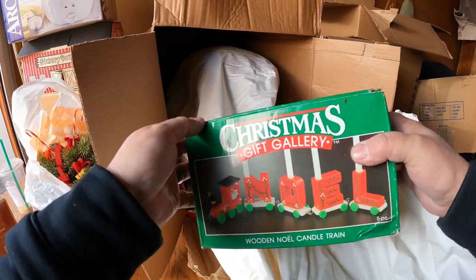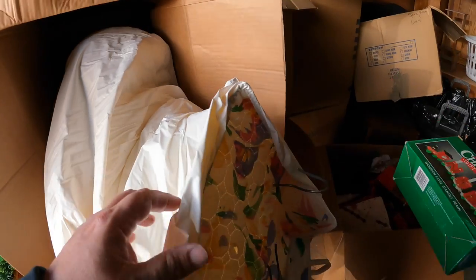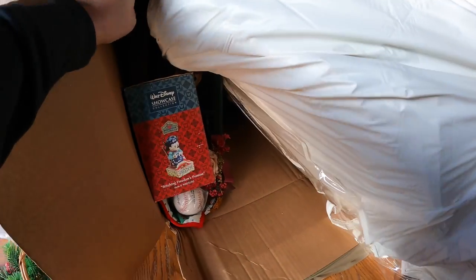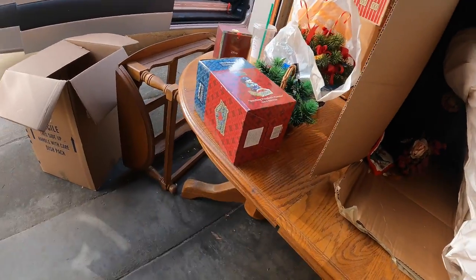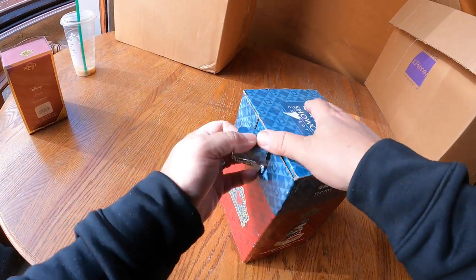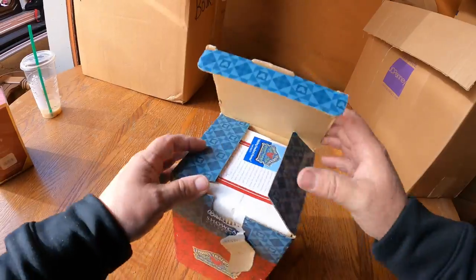Wooden noel candle train - let's make sure it's in here. Let's donate. Oh look at this - another ball, an A's ball. Yeah, this one's empty, I can just tell it's too light. It looks nice too but I'm not going to open it.